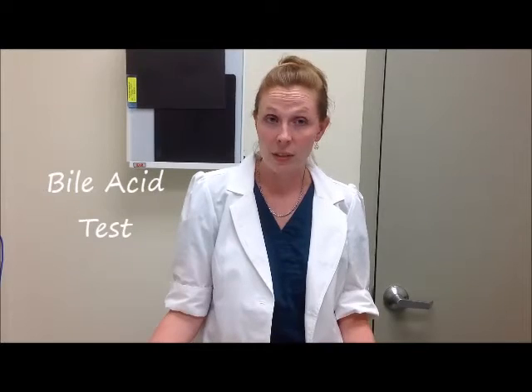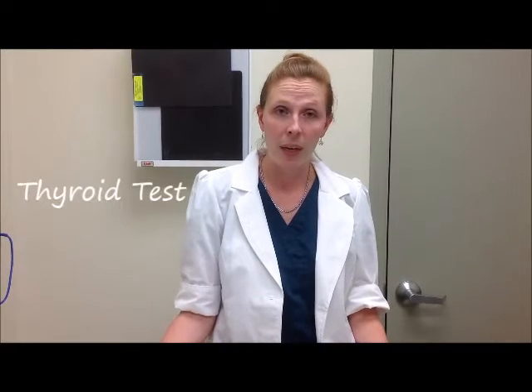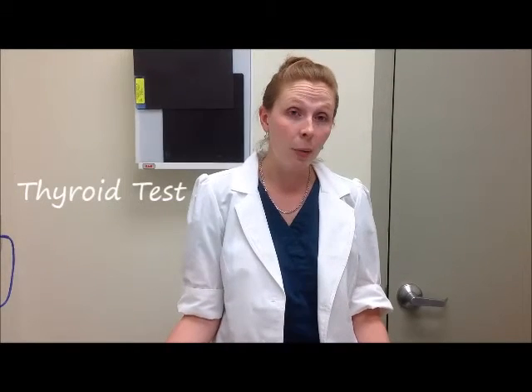There are some specialized tests we may recommend if your bird is showing certain signs of illness. A bile acids test will check liver function and help determine the best treatment if they are showing signs of liver disease. A lipoprotein panel will look at cholesterol, triglycerides, HDL, and LDL to determine nutritional considerations and risk of heart disease. A thyroid test will check thyroid function, often recommended in feather picking cases or GI cases where there is a slowdown of crop or intestinal function.